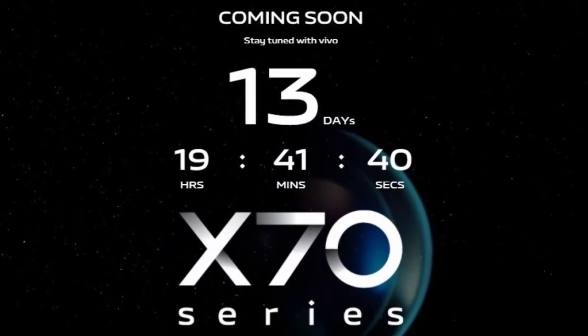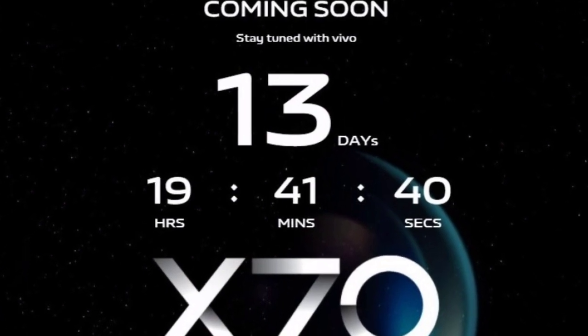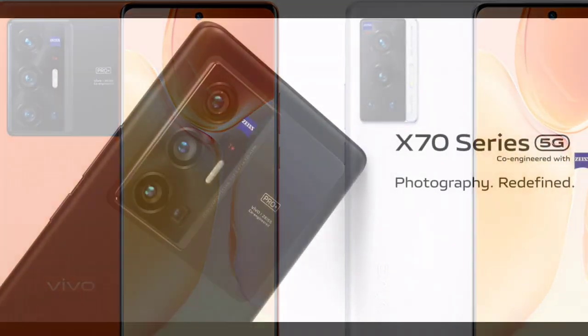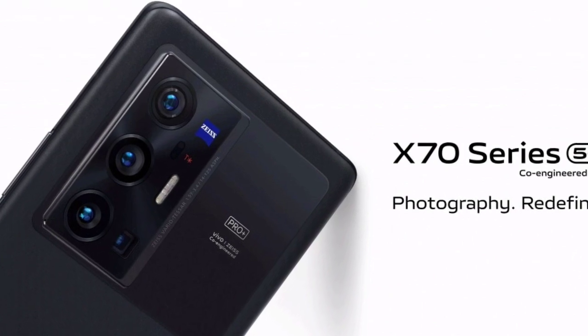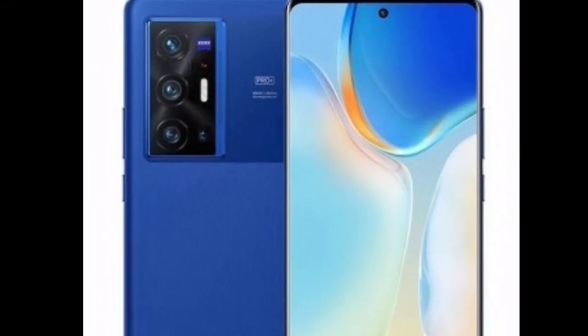The Vivo X70 series will launch in India on September 30th. The company has teased the launch of the X70 Pro Plus in India alongside the X70 Pro. There is no word on whether the vanilla X70 will launch in India — the event page has no mention of it, nor does it reveal the device's design. Reports claim the base X70 will not debut in India, and Vivo is yet to comment on the matter.